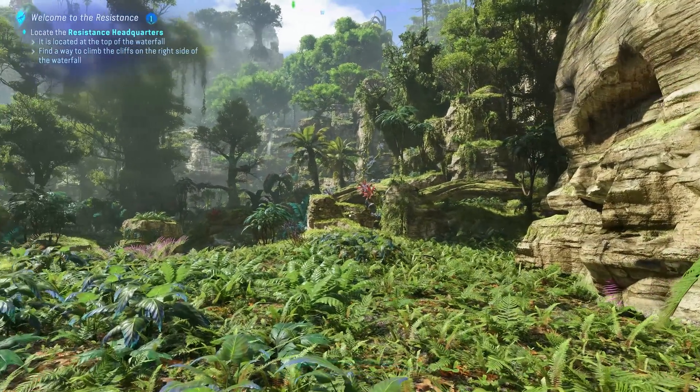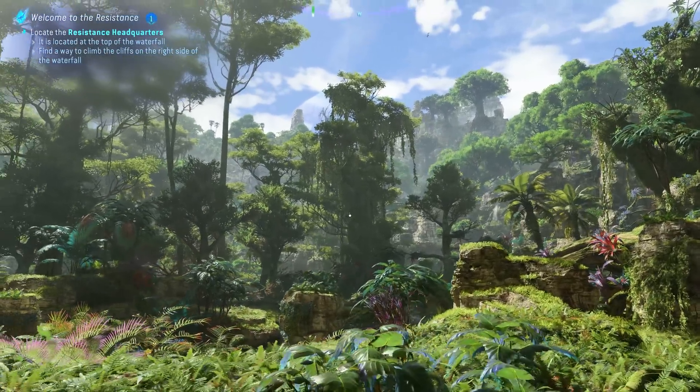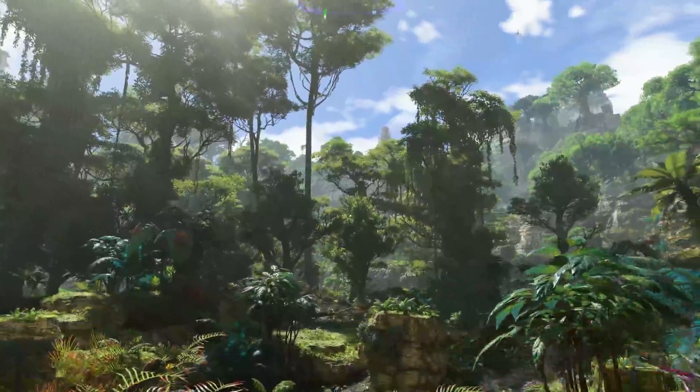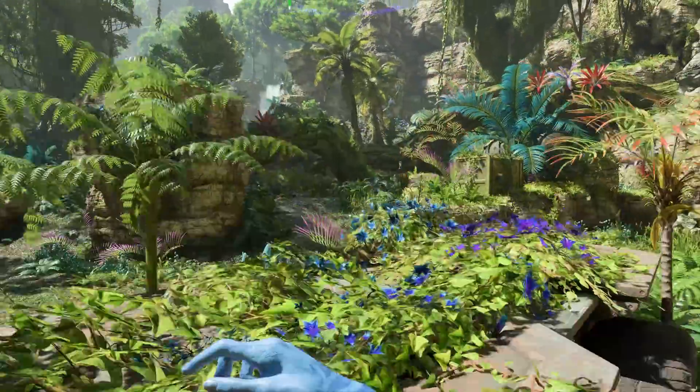Welcome back to Hardware Unboxed. Today I'm taking a brief look at AMD's FSR3 technology in the latest game from Ubisoft and Massive Entertainment, Avatar Frontiers of Pandora. This is a visually stunning title set in the world of the Avatar film series, but it's not just a graphical extravaganza that pushes your PC to the limits — it also introduces some much-needed improvements for FSR3 frame generation.